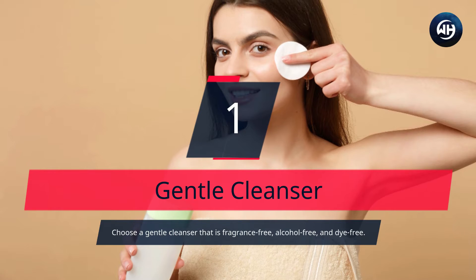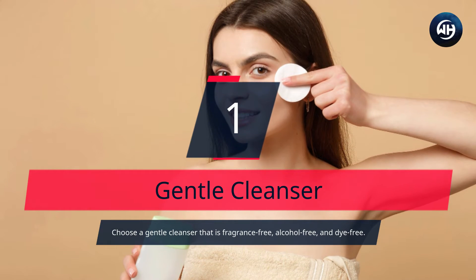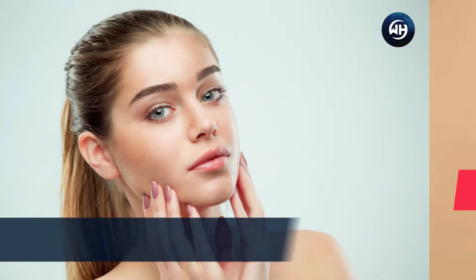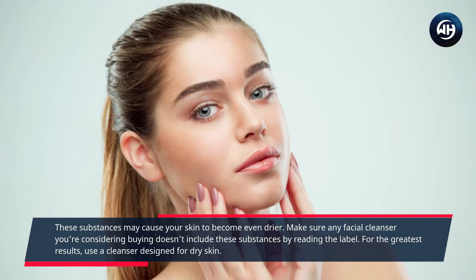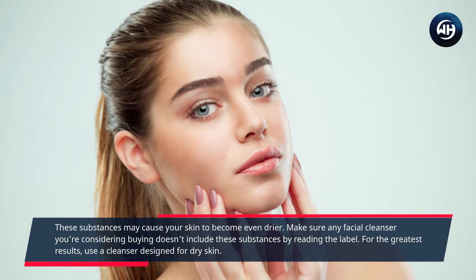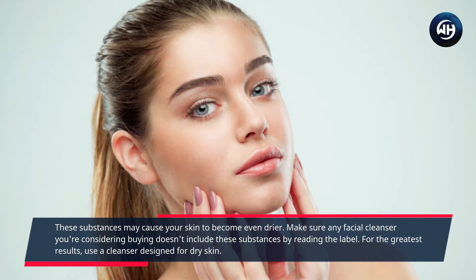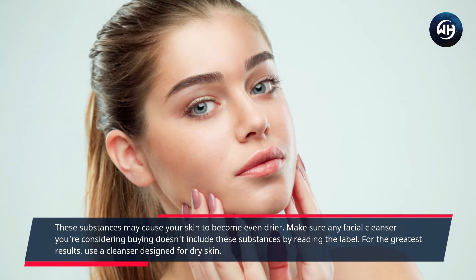Number 1: Gentle Cleanser. Choose a gentle cleanser that is fragrance-free, alcohol-free, and dye-free. These substances may cause your skin to become even drier. Make sure any facial cleanser you're considering buying doesn't include these substances by reading the label. For the greatest results, use a cleanser designed for dry skin.